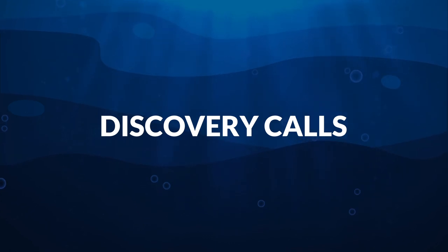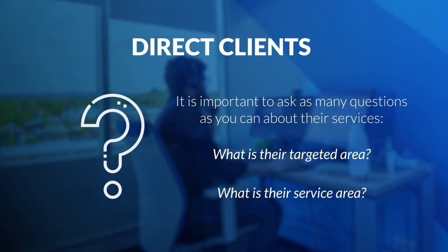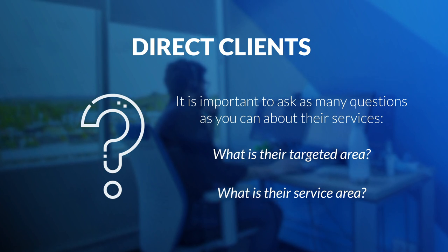During these discovery calls we want to ask certain things such as what their targeted service area is, because that sets you up for the strategy of the PPC campaign you want to launch, whether on Google, Microsoft, or Facebook paid advertising. You also want to talk about what their main service or product is so you can highlight their unique selling points and what makes them stand out from competitors. It's important to let them know we're not just a digital marketing agency provider — we're part of their company, because we want to make sure we're generating qualified leads and helping them grow their business.